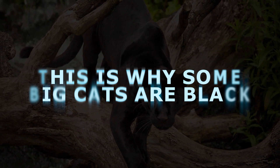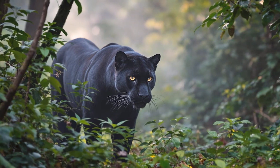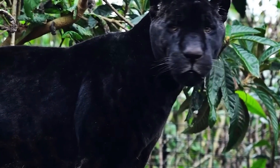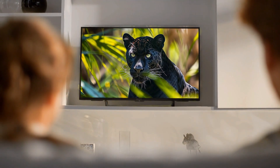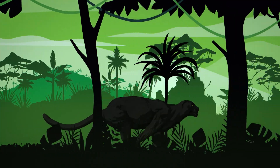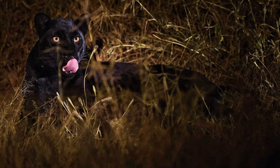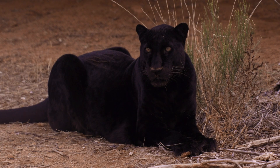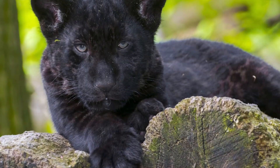This is why some big cats are black. Why would a leopard trade in its golden coat for a cloak of midnight black? Is it trying to play hide-and-seek in the shadows of the jungle? Did Mother Nature decide to give some big cats a special ninja outfit? These questions have puzzled and fascinated wildlife lovers for generations. Today, as a wildlife enthusiast and big wildcat fan, I'm going to unravel this mystery in simple terms. Get ready for a journey into jungles and genetics.